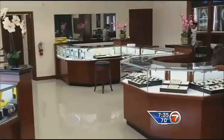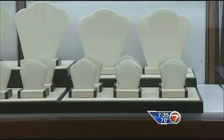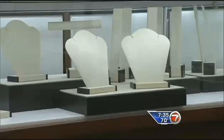This is what the store used to look like — display cases filled with jewels. But now, case after case sits empty.